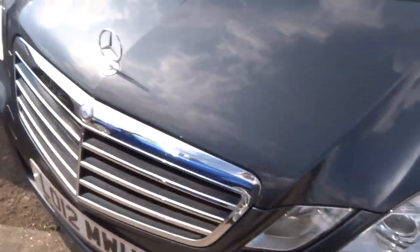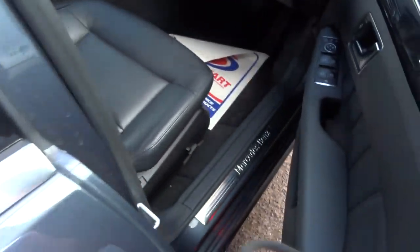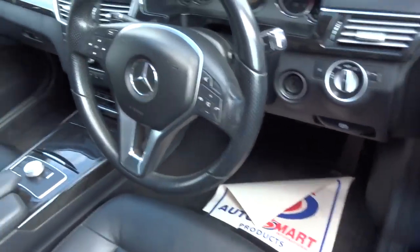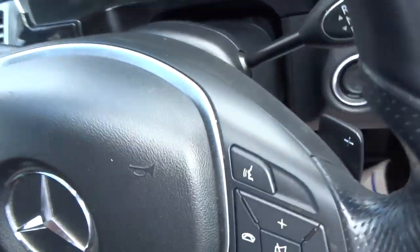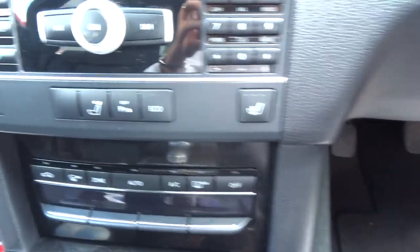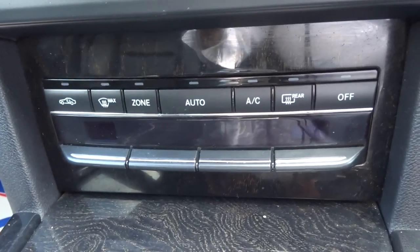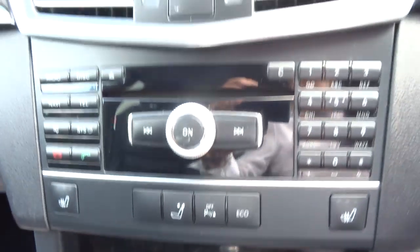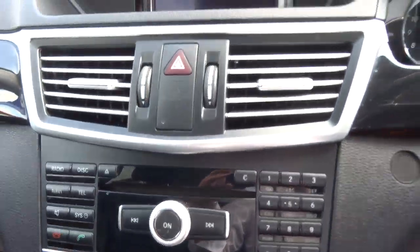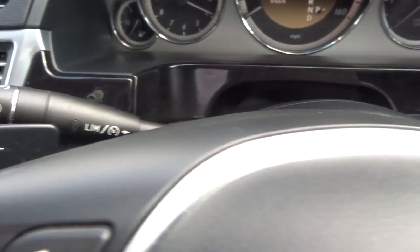Xenon headlights. The front seat has lumbar support as well as being moved electronically. Multi-functional steering wheel. Heated seats, eco mode, parking sensors, dual zone air conditioning, sat nav, Bluetooth, cruise control, and paddle shift override.